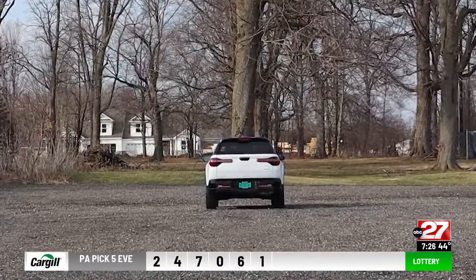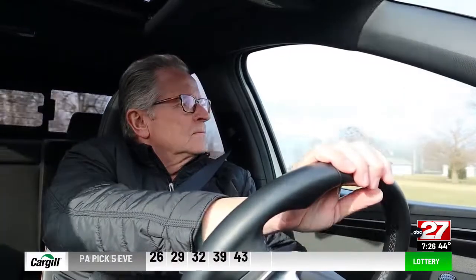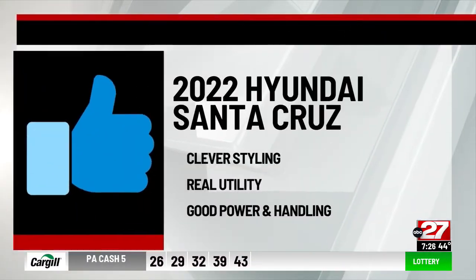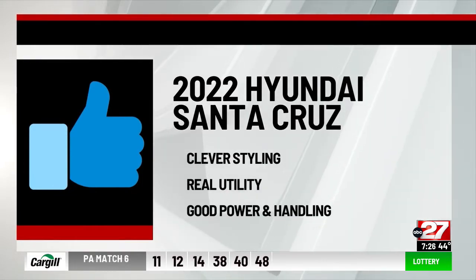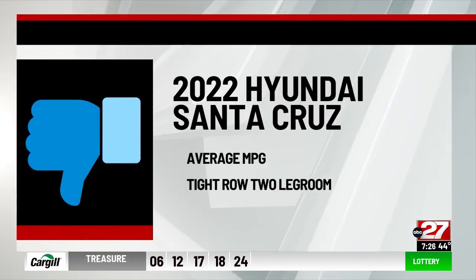Road manners and handling are excellent. For the 2022 Hyundai Santa Cruz Limited All-Wheel Drive, I say thumbs up to clever styling, real utility, and good power and handling. Thumbs down to average gas mileage and tight row two legroom.